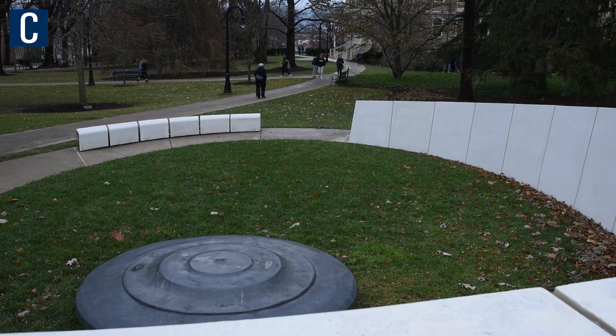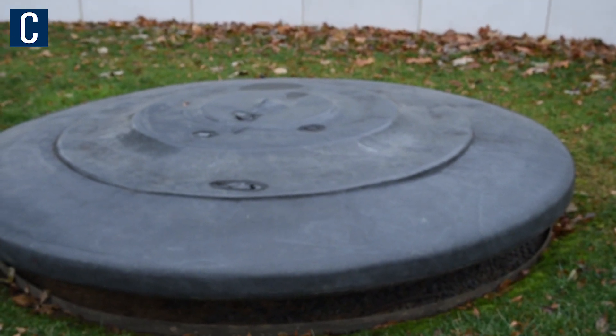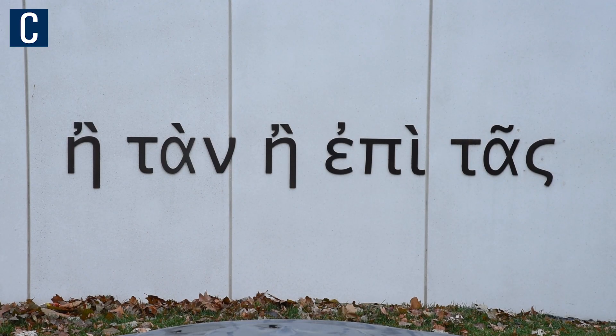The centerpiece is actually supposed to symbolize a warrior's shield with three ripples that signify honor, sacrifice, and tranquility. And the phrase on the wall is actually a Greek phrase that means 'with your shield or on it.'